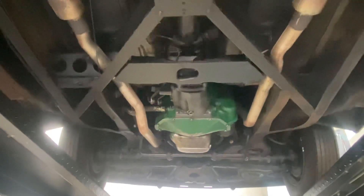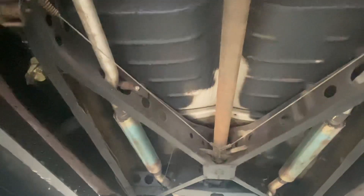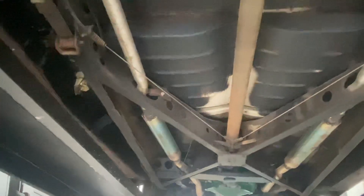We're gonna slowly make our way back just to show you the condition of the metal here. Floors look great, frame looks like it's in excellent shape, exhaust doesn't look too old on the car.